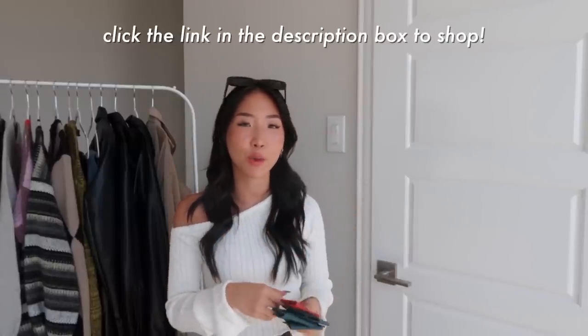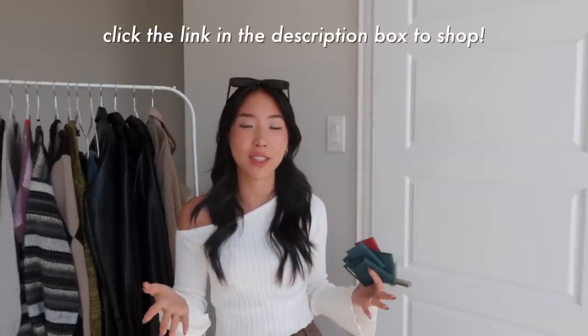Don't forget, if you want to check out Anna Luisa, you can click the link in my description box. Thank you again to them for sponsoring today's video.